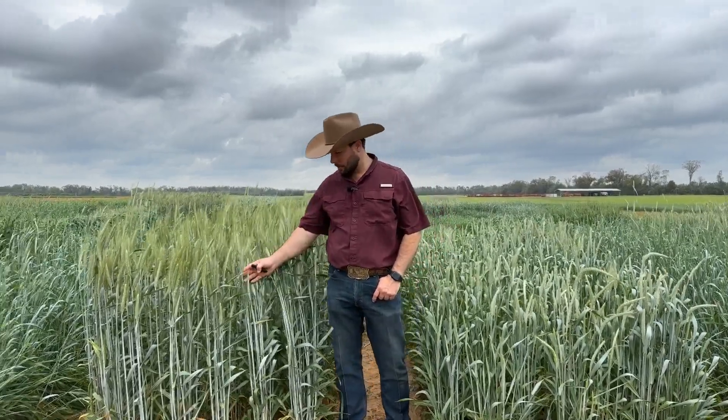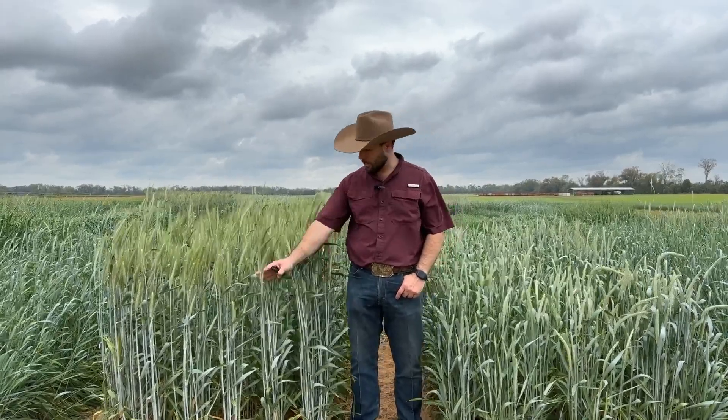If you look immediately to my right, this is a conventional triticale. This is a traditional type triticale that has been successfully sold in this particular area.